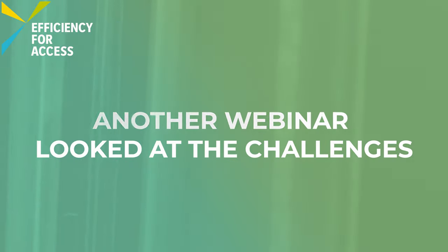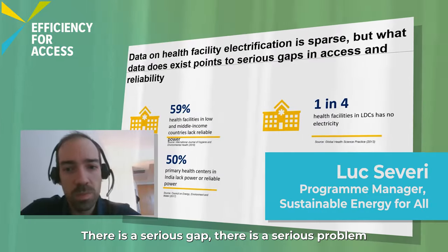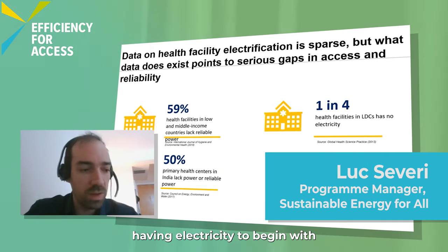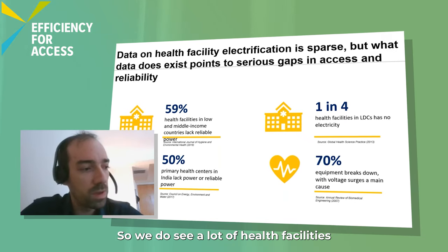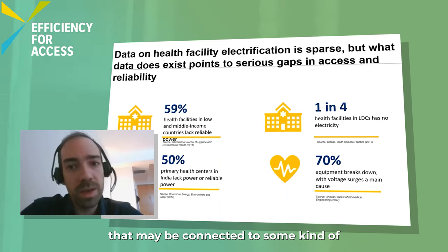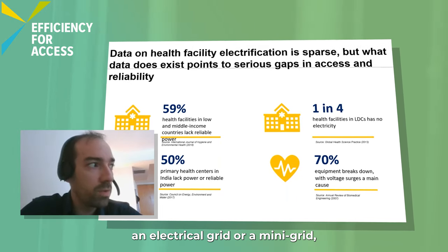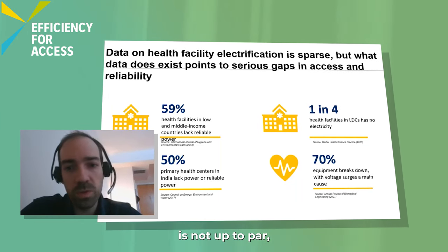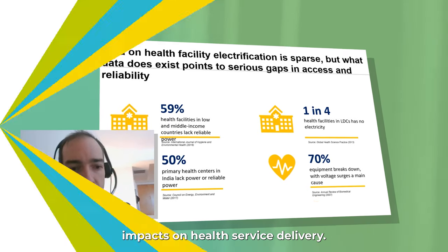Another webinar looked at the challenges around the electrification of healthcare facilities. There's a serious problem both on access to power — just having electricity to begin with — and also the reliability of that power. We do see a lot of health facilities that may be connected to an electrical grid or a mini-grid, but the reliability of that power is not up to par, which of course has very negative impacts on health service delivery.